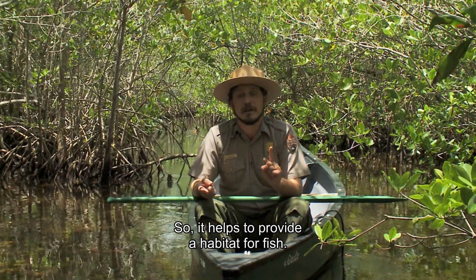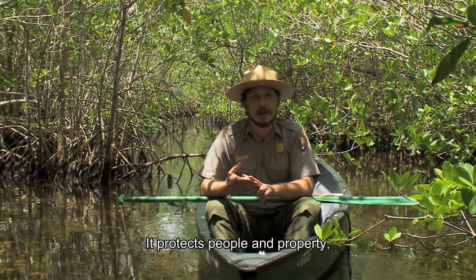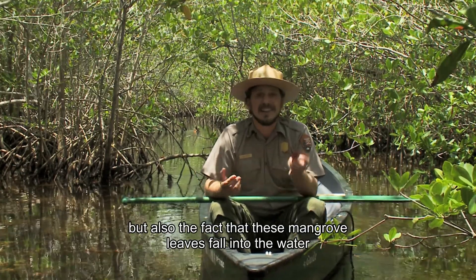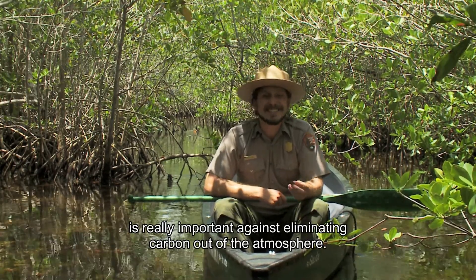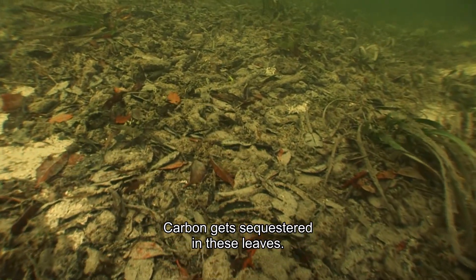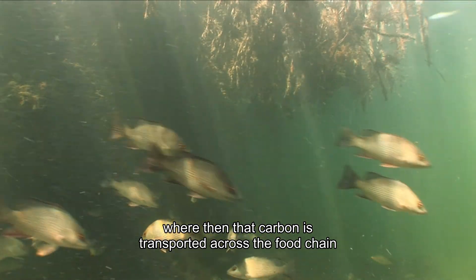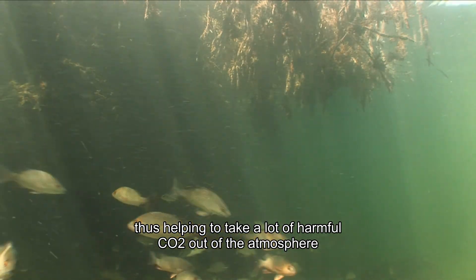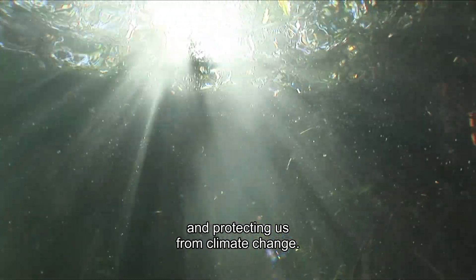It helps to provide habitat for fish and protects people and property, but also the fact that mangrove leaves fall into the water is really important for eliminating carbon out of the atmosphere. Carbon gets sequestered in these leaves, they fall into the water, where that carbon is transported across the food chain, thus helping to take a lot of harmful CO2 out of the atmosphere and protecting us from climate change.